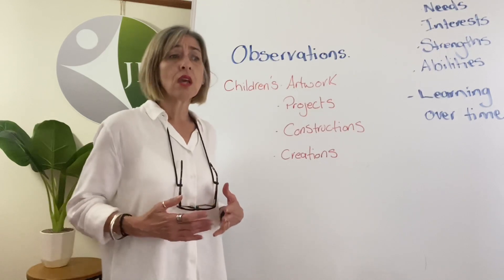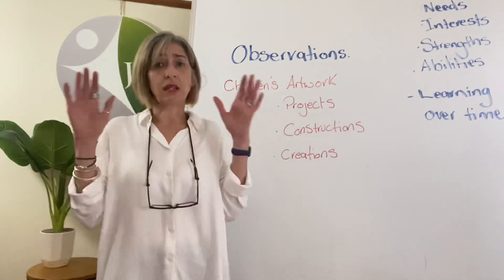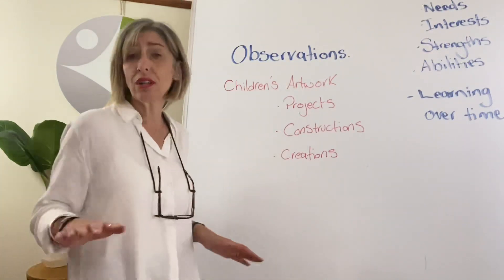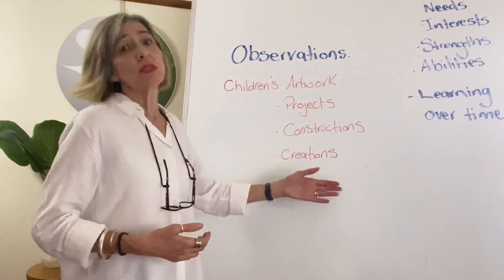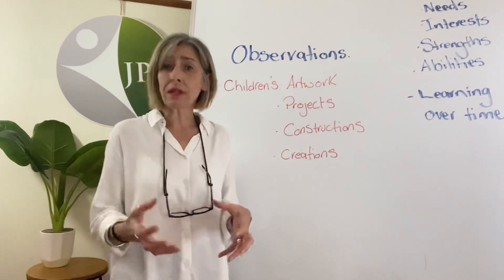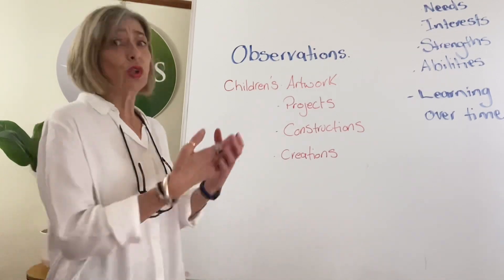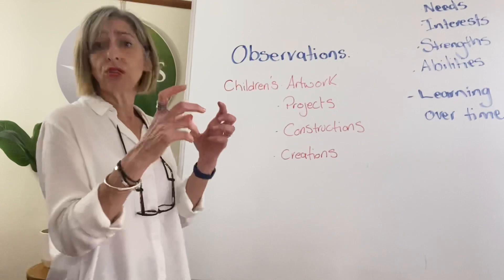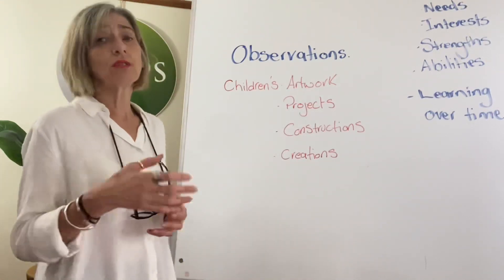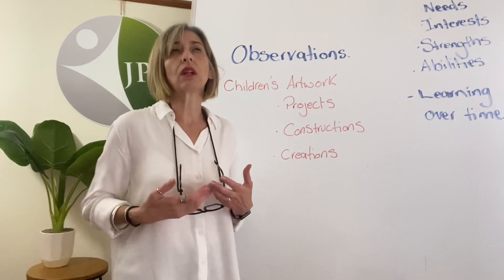We really want to encourage children to express their emotions through a range of different avenues. With children, we can give them different paints, different textures, different sensory activities — whether that be a calming slime, clay, or something that's harder to work with. If they do make something, even if it doesn't look like what they're saying it does — if they say 'look at my horse' — you could take a photo of that or make a little sign like 'this is Jodie's horse.' You can keep a sample in your photos or dry it out and display it as a piece of art in your service.